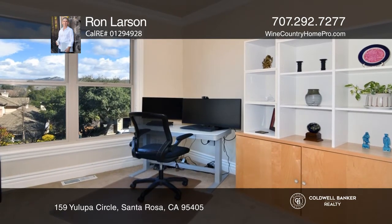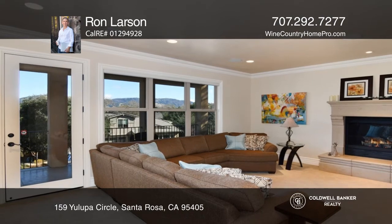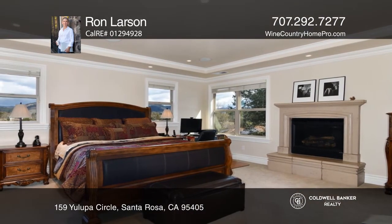A main-level bedroom has privacy from the rest of the house, making it ideal for a home office. A covered balcony and patio provide plenty of space to relax and entertain.